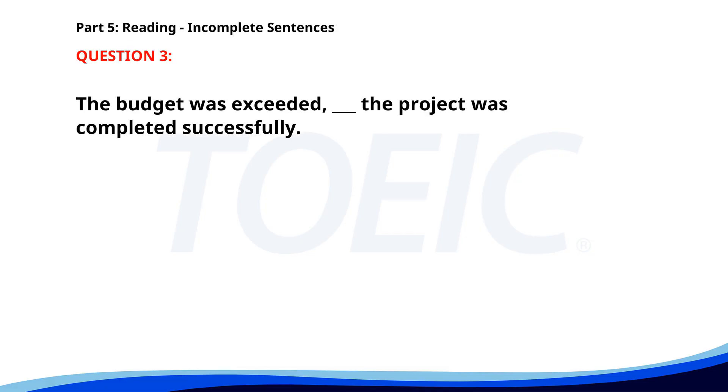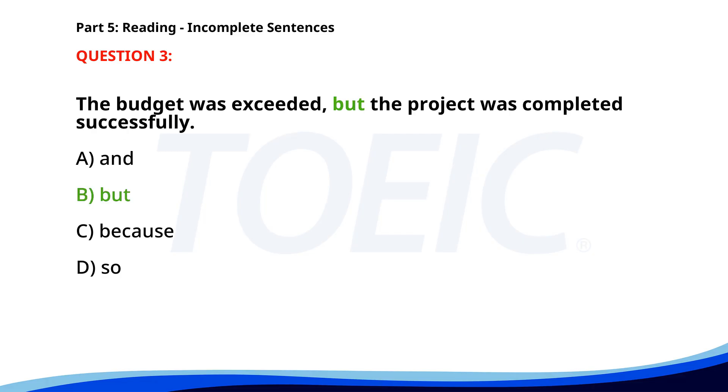Number 3. The budget was exceeded, ___ the project was completed successfully. A. And. B. But. C. Because. D. So. The correct answer is B. But.